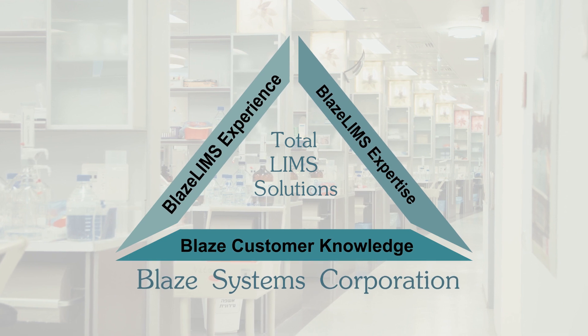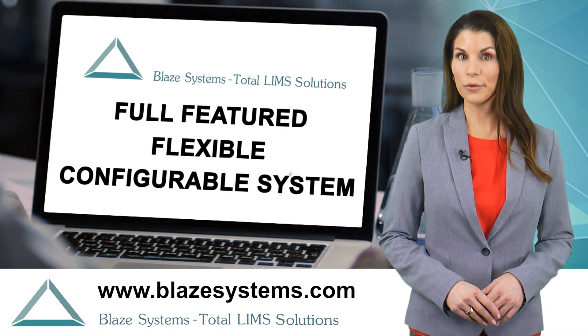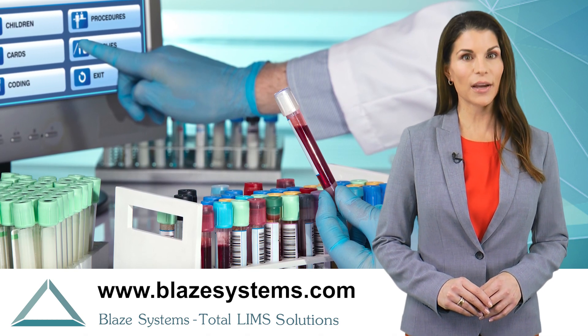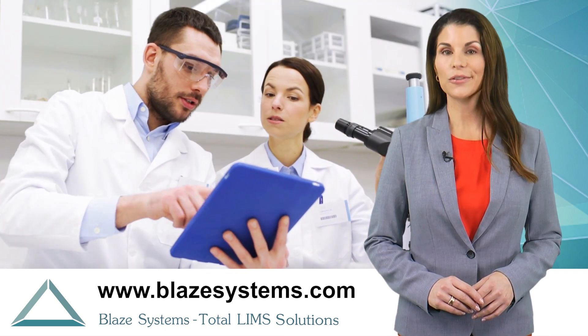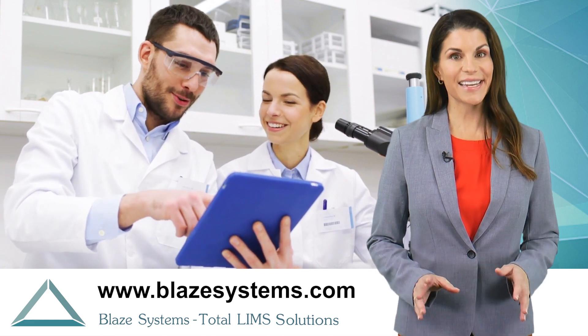Blaze Systems is uniquely positioned to provide a fast track to accomplishing these steps. Blaze LIMS is a full-featured, flexible, and configurable system, so we can prototype your processes to ensure it will work for you without costly customizations, and demonstrate that it will serve you well as you grow, change, and automate more of your lab. Seeing is believing.